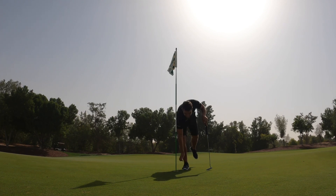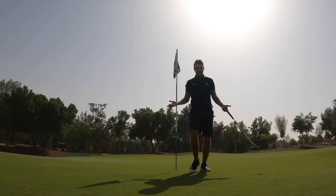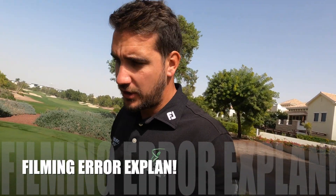What a par - two iron, four iron, flop shot, putt. Can't write it! I'm actually filming this note after four holes - I've been filming in the wrong format all the way through, so if you feel like you've been watching through a fisheye lens, that's why. But I feel like it's a decent block so stick with it.